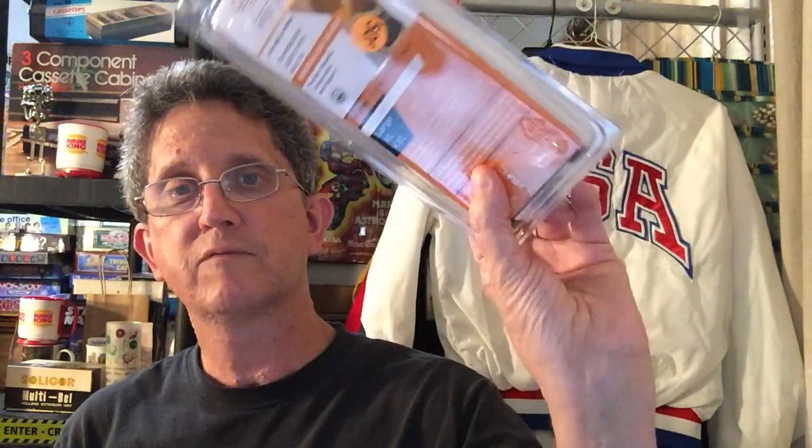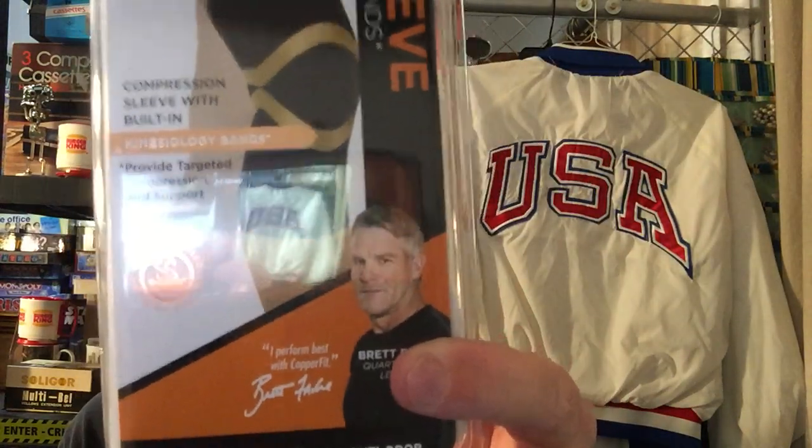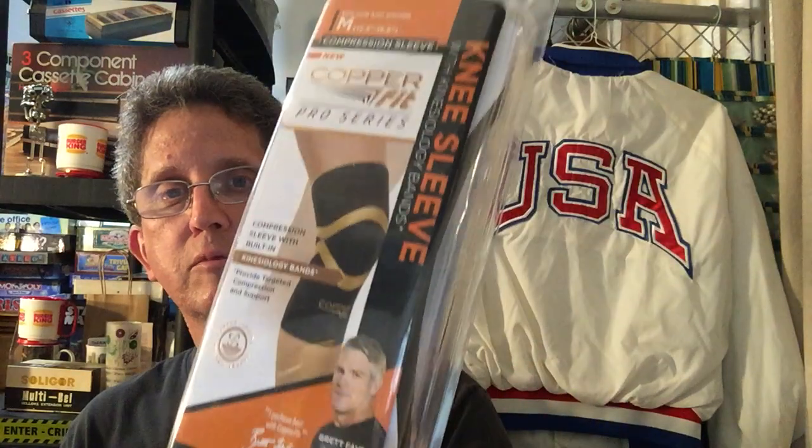I found this item — paid 50 cents for it. It's endorsed by Brett Favre, Green Bay Packers, brand new never used. I don't think it's gonna get much, but it would go first class, which is kind of nice.